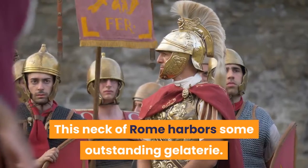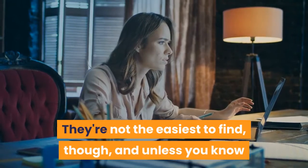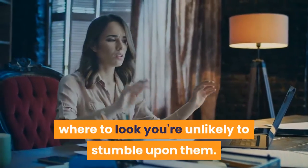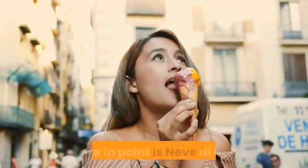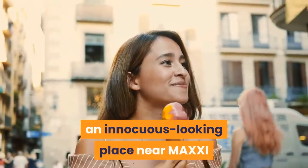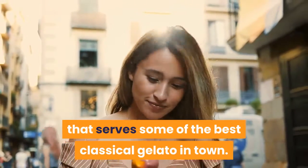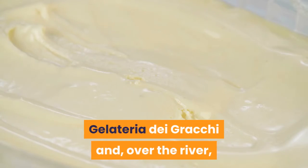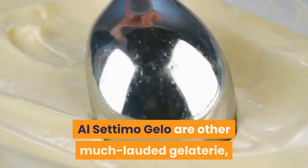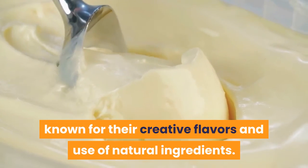This neck of Rome harbors some outstanding gelaterie. They're not the easiest to find, though, and unless you know where to look you're unlikely to stumble upon them. A case in point is Neve di Latte, an innocuous-looking place near Maxxi that serves some of the best classical gelato in town. Gelateria dei Gracchi and, over the river, Alcatimo Gelato are other much-lauded gelaterie known for their creative flavors and use of natural ingredients.